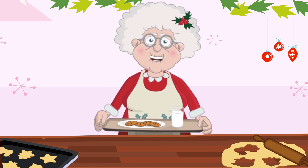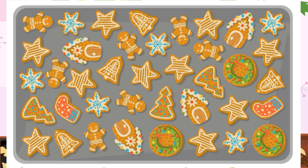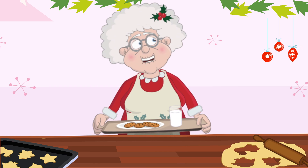Now let's count the star-shaped cookies together. Ready? 1, 2, 3, 4, 5, 6, 7, 8, 9, 10. Great counting.